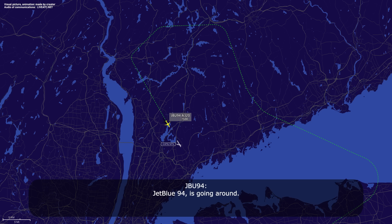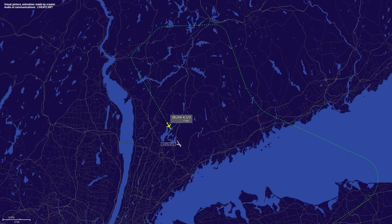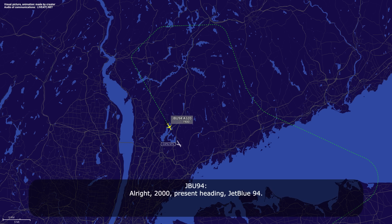Tower CM94, going around. Tower CM94, roger. Maintain 2,000 and continue flying your present heading. Tower CM94, roger — 2,000, present heading, Tower CM94.